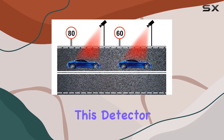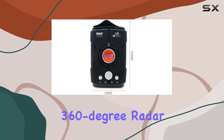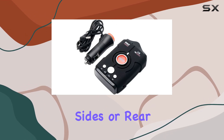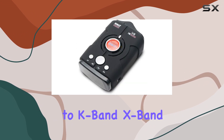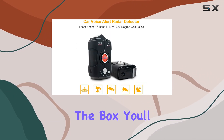Now, let's talk coverage. This detector leaves no blind spots with its 360-degree radar detection technology. Whether it's from the front, sides, or rear, you'll be alerted to K-band, X-band, and Ka-band signals across all US frequencies.